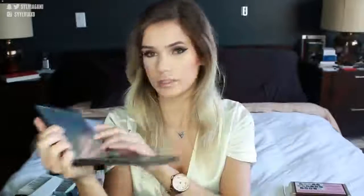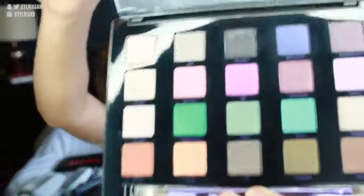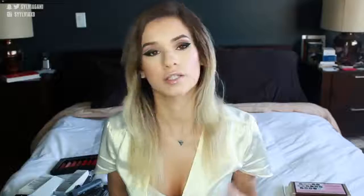Another palette I got is the Urban Decay Vice Palette — this is the biggest palette I own, it's like a textbook. It comes in a little case; you take out the palette, and it's got a giant mirror, a built-in blending brush, and a bunch of bright colors. This palette is really going to challenge me to get out of my comfort zone and stop playing with neutrals, especially now that spring and summer is around the corner.